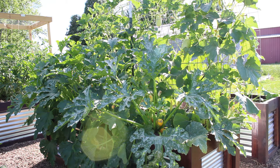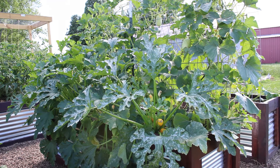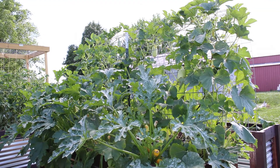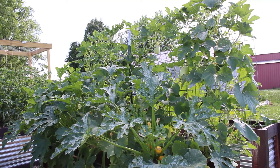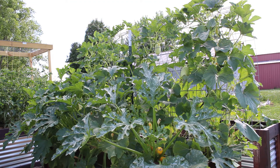In this bed we have our golden zucchini and spaghetti squash — this is definitely a prolific harvest this year. These plants are going crazy; it goes all the way to the top of the trellis and we've already doubled it back coming down the other side. They are absolutely loaded. We've already been harvesting golden zucchini and the spaghetti squash are hanging there looking great. This is the most successful year we've ever had with either of these plants.